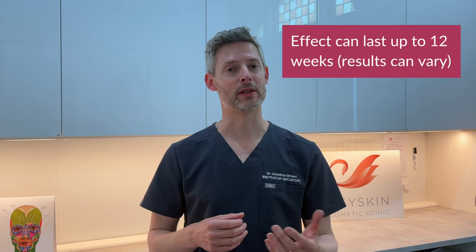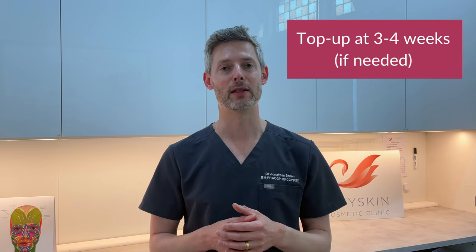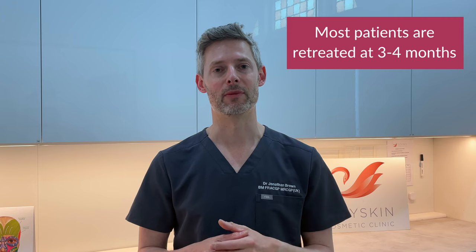If you've had a partial response to the treatment, you can have a top-up or repeat treatment at the three to four week mark. For patients who have had a full response to treatment, we tend to repeat it about three to four months later, once the symptoms start to recur.